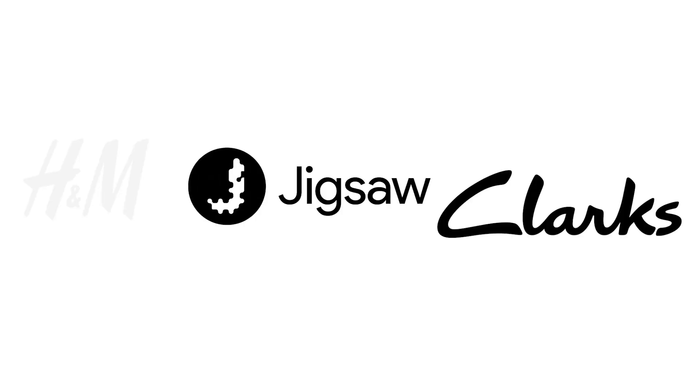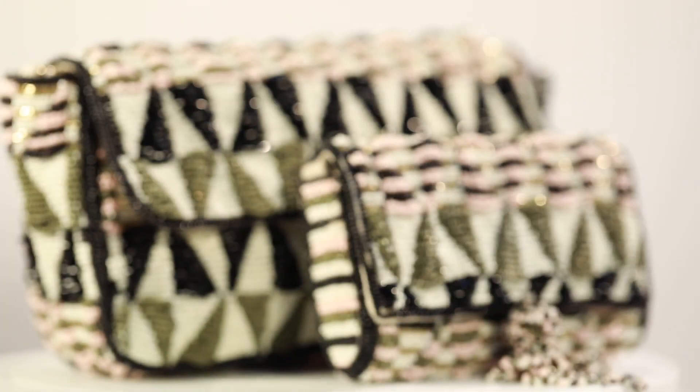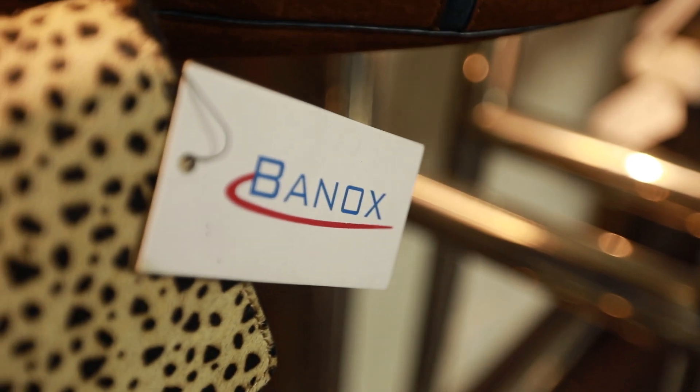We supply Banox leather accessories to world-class brands and our products are always guaranteed to stand up. Yes, when it comes to leather, Banox is the only place to be.